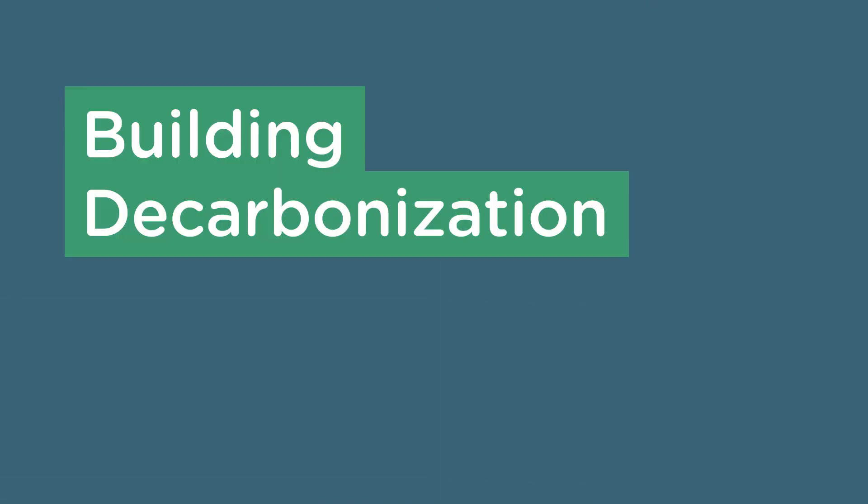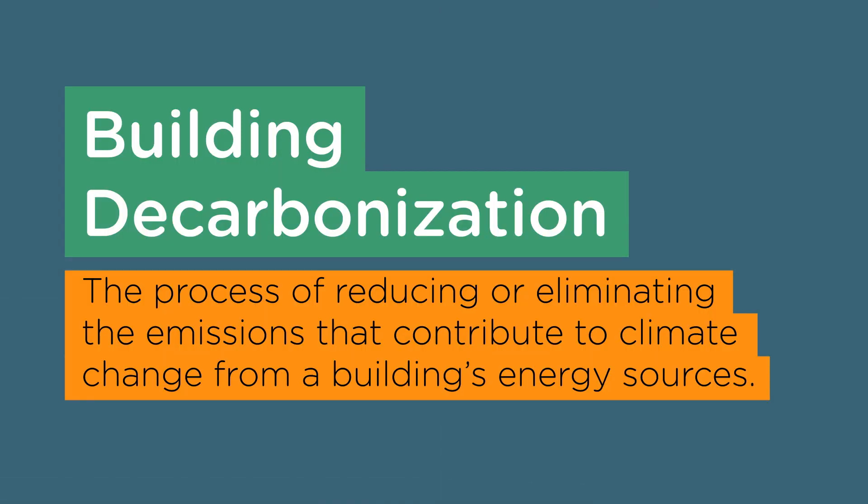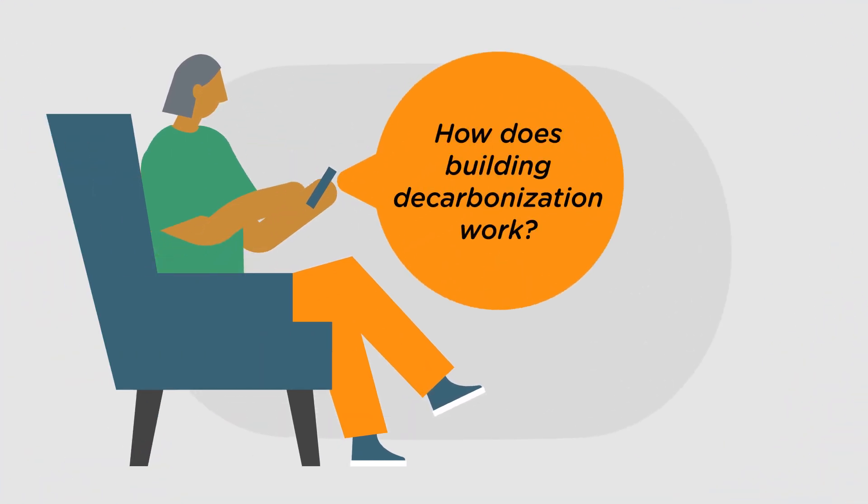The solution is building decarbonization, which is the process of reducing or eliminating the emissions that contribute to climate change from a building's energy sources. So how does building decarbonization work?